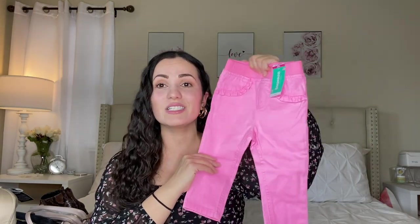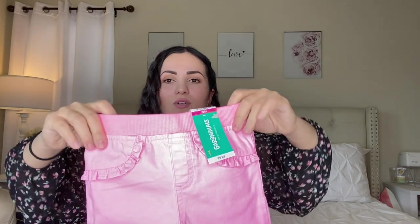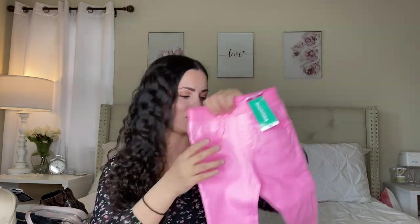Last but not least are these pink jeans! In my previous baby haul I got light wash and dark wash denim but didn't see this pink color. I was so excited to find them. Baby jeans are only $3.98 — great quality with a little stretch, ruffle design detail on the front pockets, and a stretch waistline. So perfect for spring and summer. That wraps up all six baby pieces!